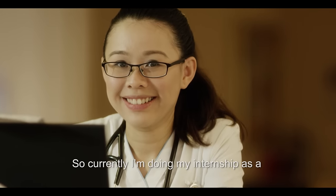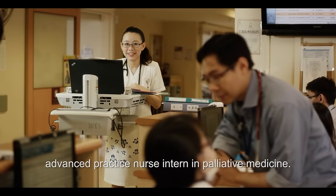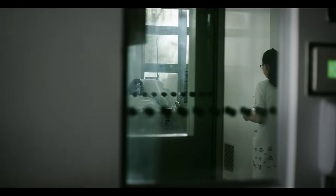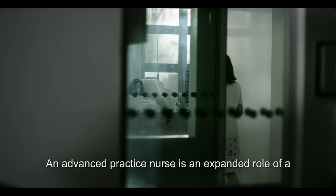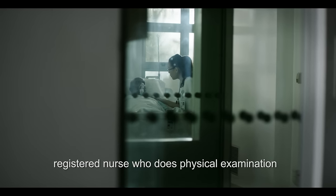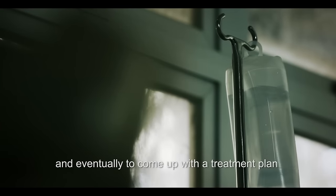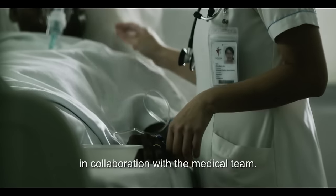My name is Gert Sin. Currently I'm doing my internship as an advanced practice nurse intern in palliative medicine. An advanced practice nurse is an expanded role of a registered nurse who does physical examination to come up with a diagnosis for the patient and eventually to come up with a treatment plan in collaboration with the medical team.